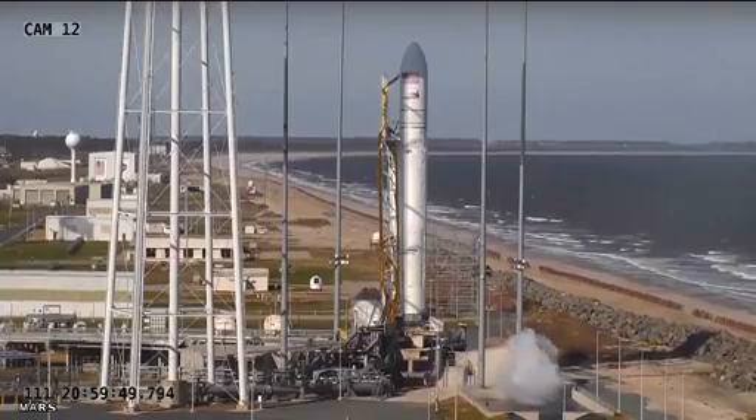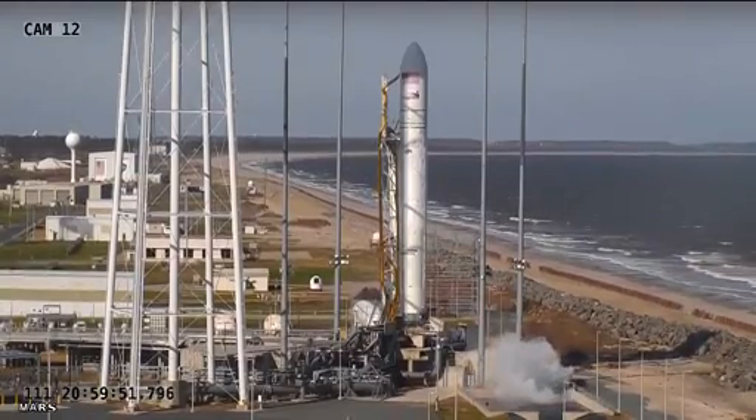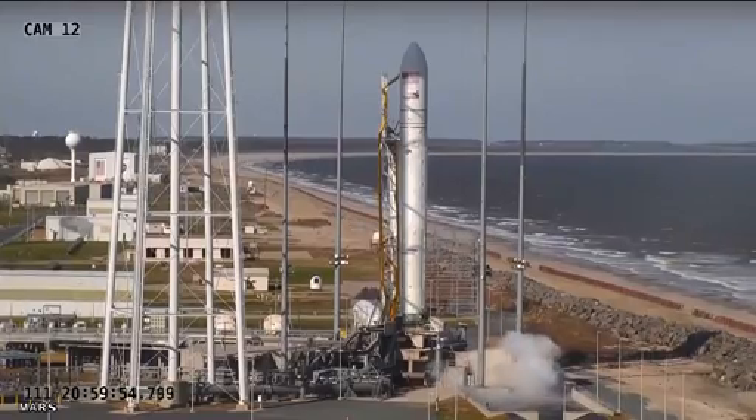Point of reference: the space station is 262 miles up, north of the Michigan Peninsula at the time of launch.